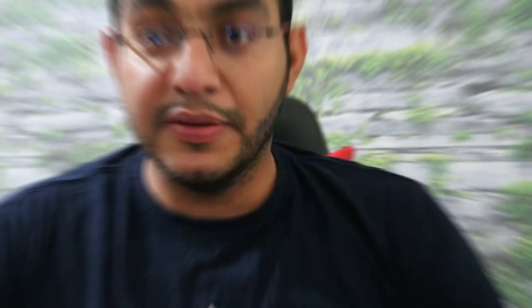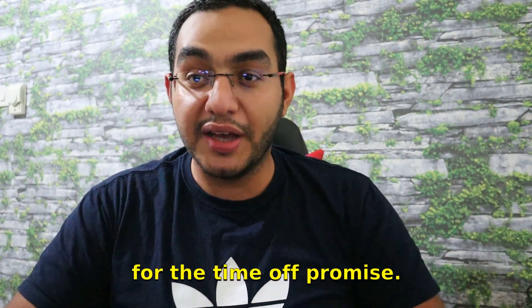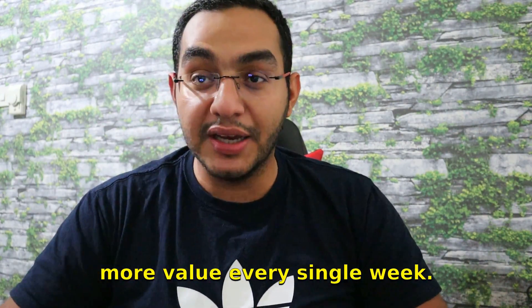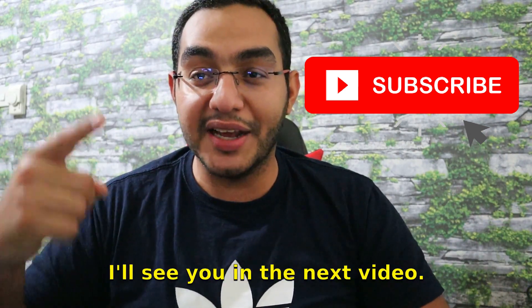I hope you guys enjoyed this quick video. My apologies for the time off — I promise I'm going to be more consistent and give you more value every single week. Make sure to subscribe, give this video a thumbs up, and I'll see you in the next video.